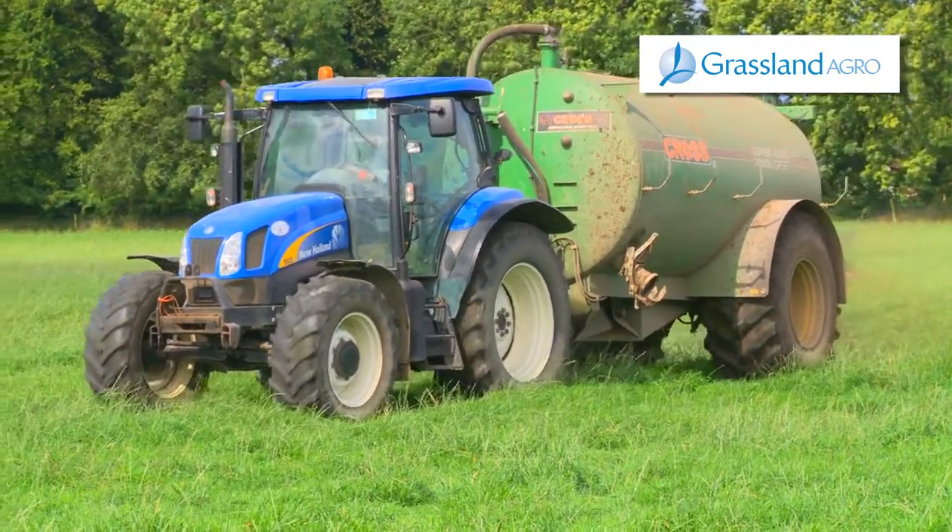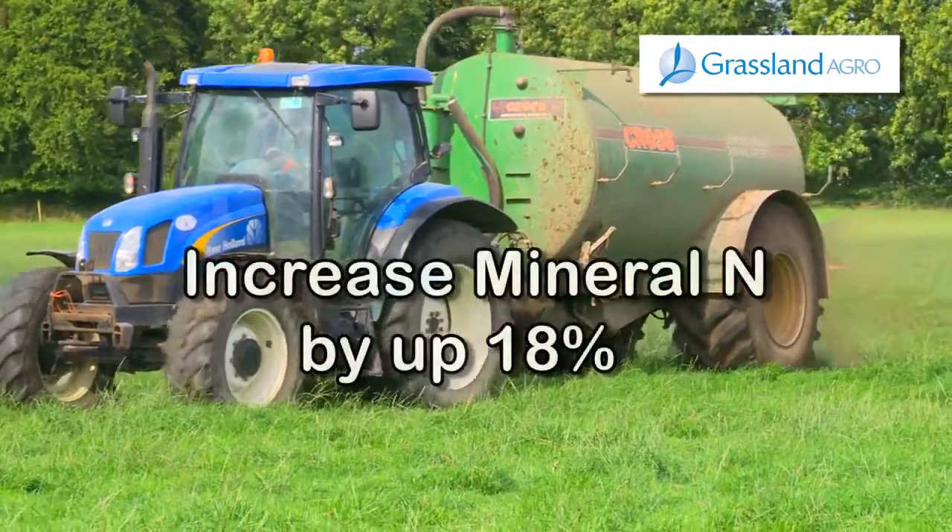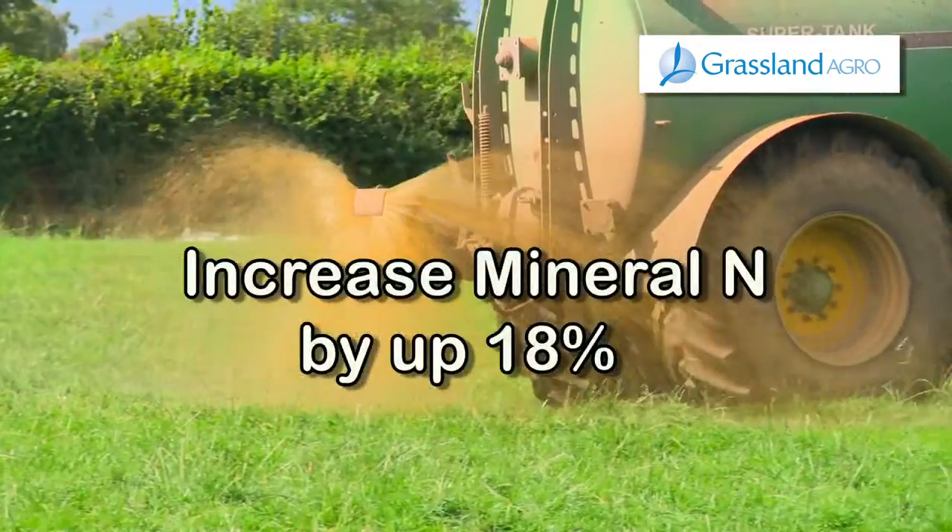ActiGlean can help increase your farm profits by increasing available N in slurry by up to 18%.